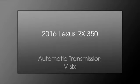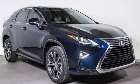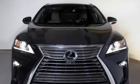This is a 2016 Lexus RX 350. This crossover has an automatic transmission and a V6.